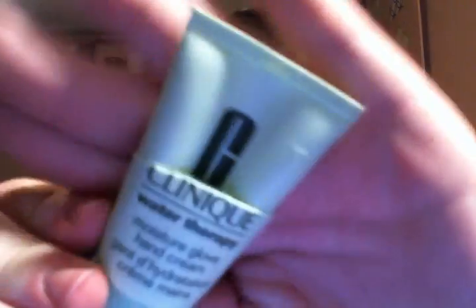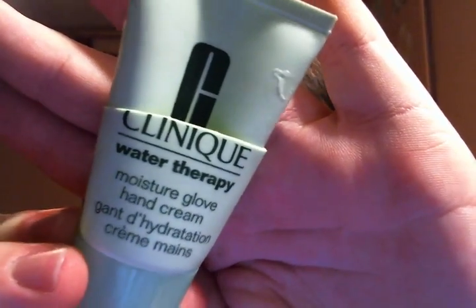I finished up another hand cream that was okay — it still left your hands greasy, but not as greasy as that one. This is the Clinique Water Therapy Moisture Glove Infused Hand Cream. This was okay. I was happy I only had a small size. I could use this during the day, but this one was strictly at night because it left your hands so greasy. I still love the L'Occitane Hand Creams the best.